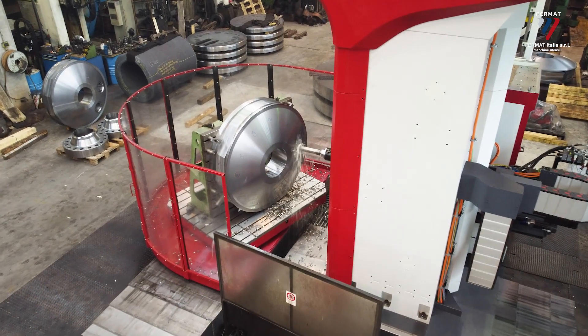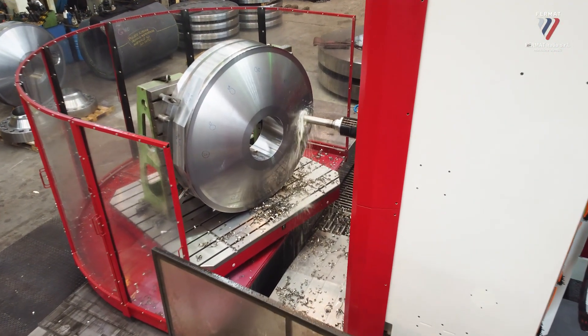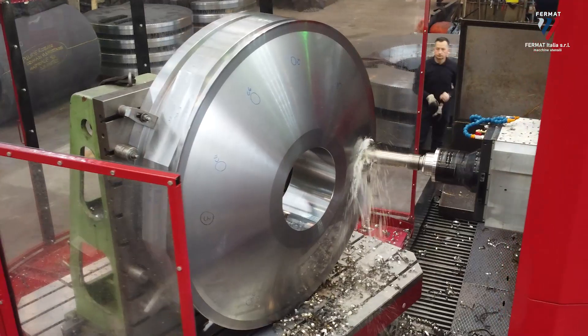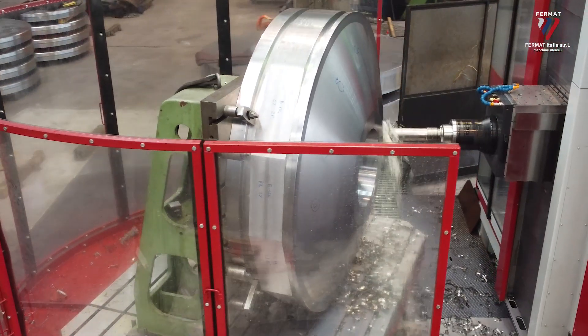I use the Fermat machine personally. I am the owner, but I am also an operator — an operator by passion, because whoever does this job does it for passion. When the machine tool does exactly what you decide it should do, it is always a satisfaction, especially when you make one-off pieces.